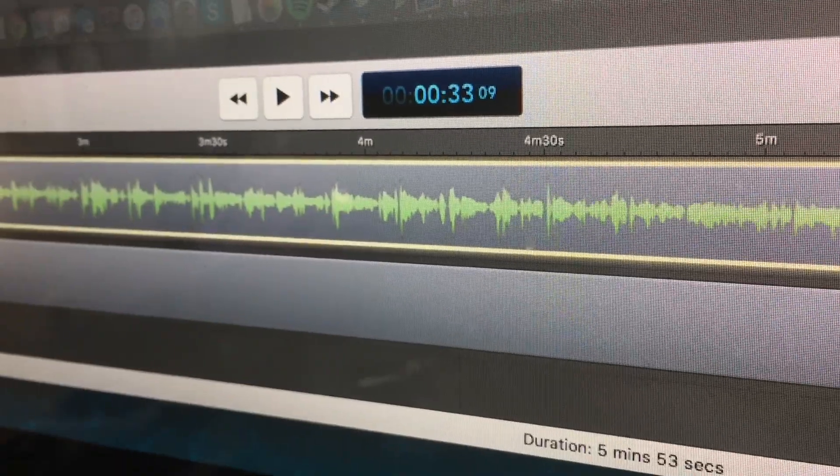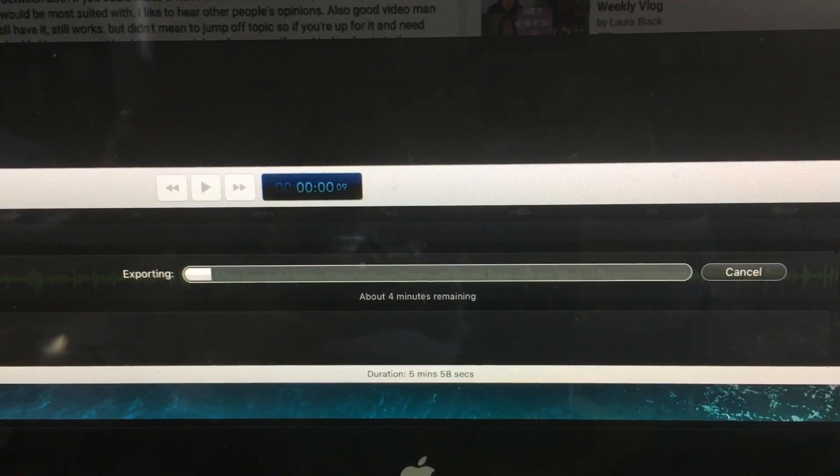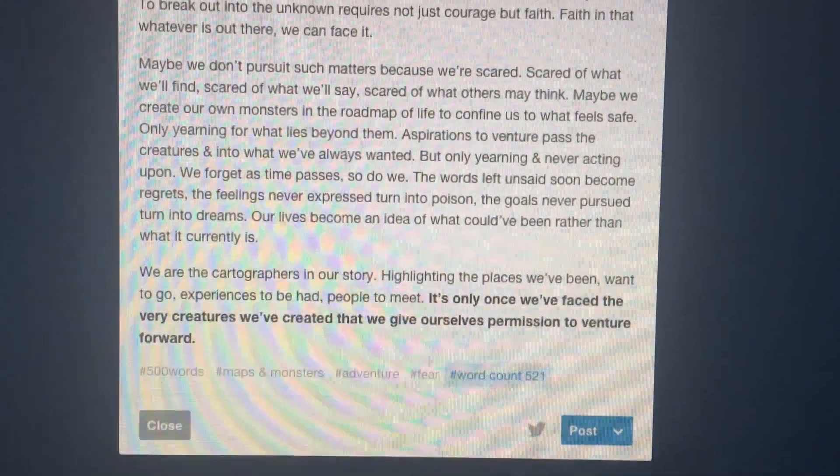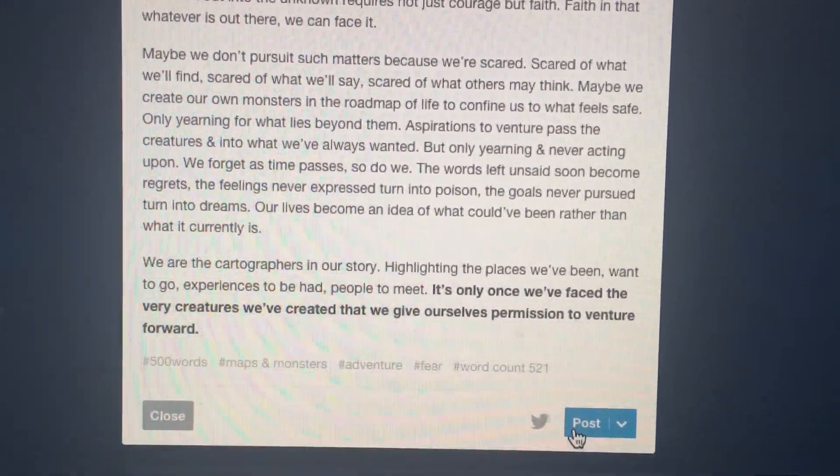I also have to edit a couple of videos for the YouTube channel — ladies and gentlemen, Adrian here from Digital Dojo. And I have to write a blog post; I've been doing this 500-words-a-day thing on my Tumblr, which I'll link down below. Yeah, there's just a lot of things I've got to get done today, and I'm sure I'm forgetting something on that list.